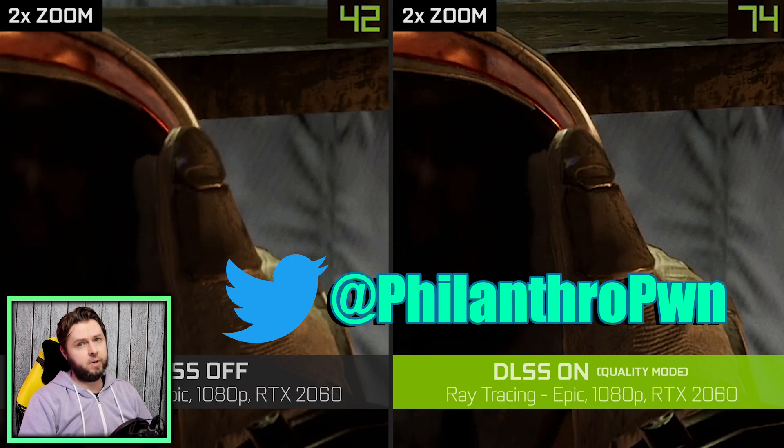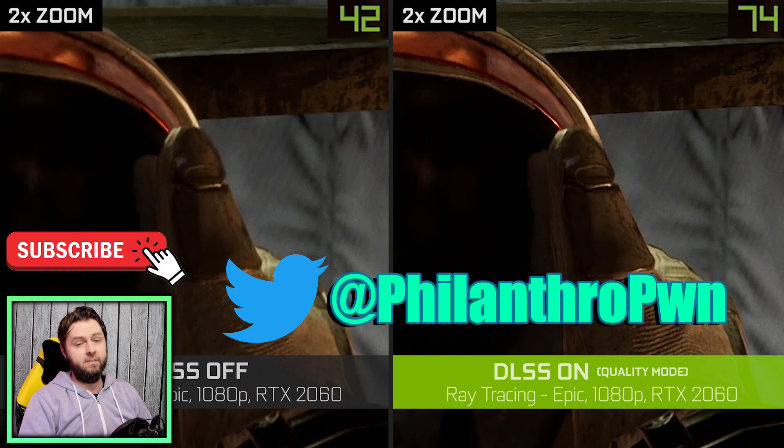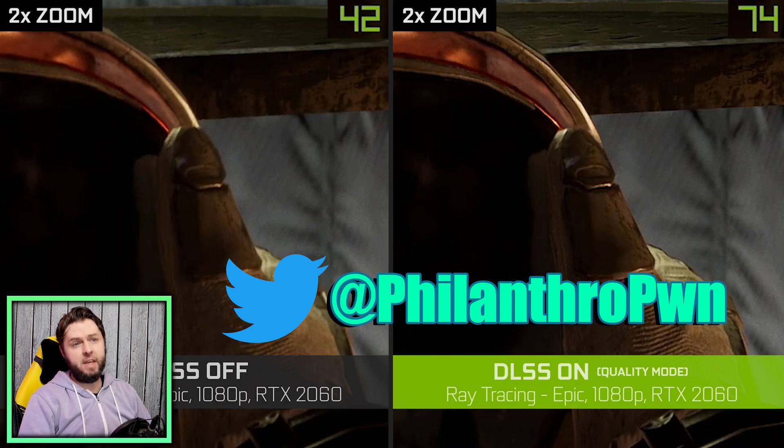But first off, if you're new to the channel don't forget to hit that subscribe button down below and hit the notification bell so you never miss a video.